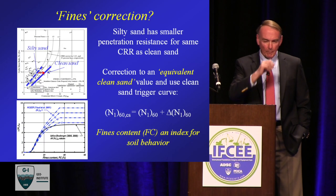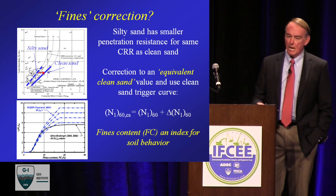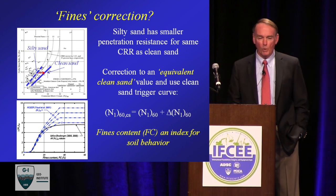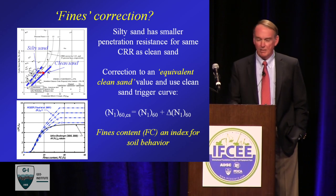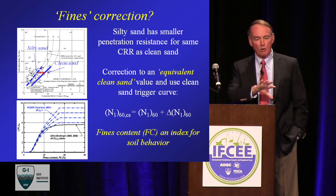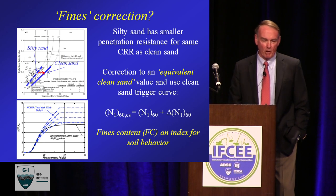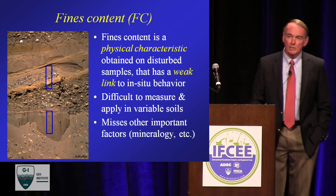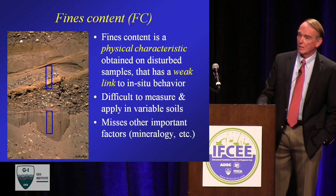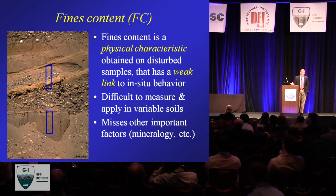The fines content correction: the observation was that silty sands have a smaller penetration resistance for the same resistance to liquefaction. It's not that silty sands are more resistant — for the same resistance to cyclic loading, they have a smaller measured penetration resistance. So the clean sand equivalent was basically a correction to use just the single clean sand curve and correct everything over to it. The fines content is used as an index of soil behavior, but it is a physical characteristic with a relatively weak link to in-situ behavior. It's a little difficult to measure and apply in variable soils, and we're missing other important features such as mineralogy of the fines, for which plasticity index can also be used as an index.